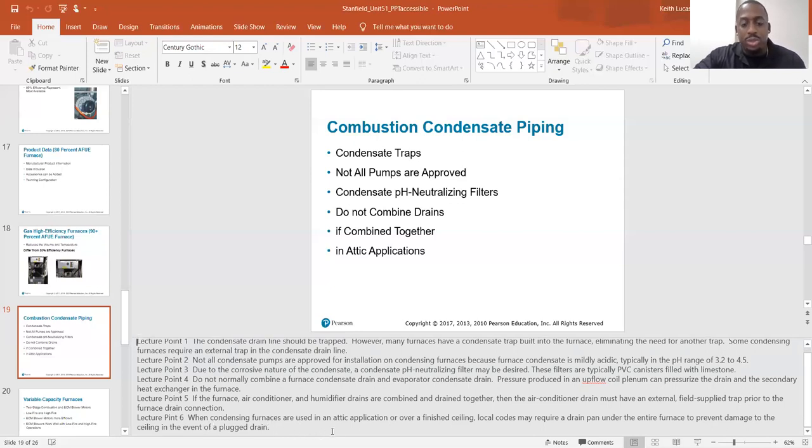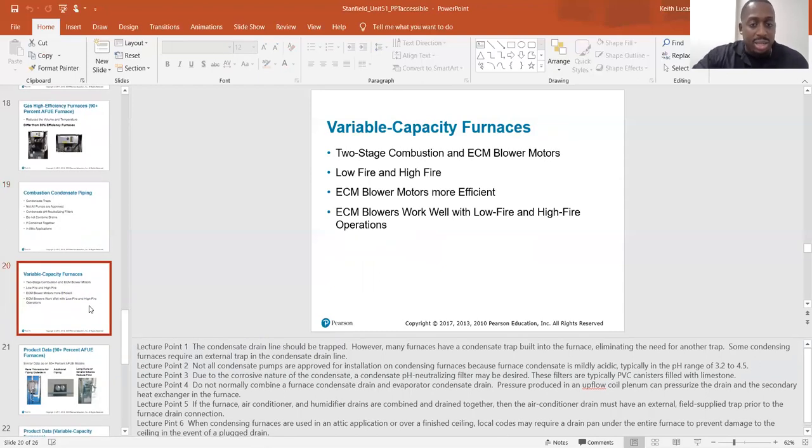When condensing furnaces are used in an attic application or over a finished ceiling, local codes may require a drain pan under the entire furnace to prevent damage to the ceiling in the event of a plugged drain. Definitely on a condensing furnace, you want to have a drain pan underneath it.